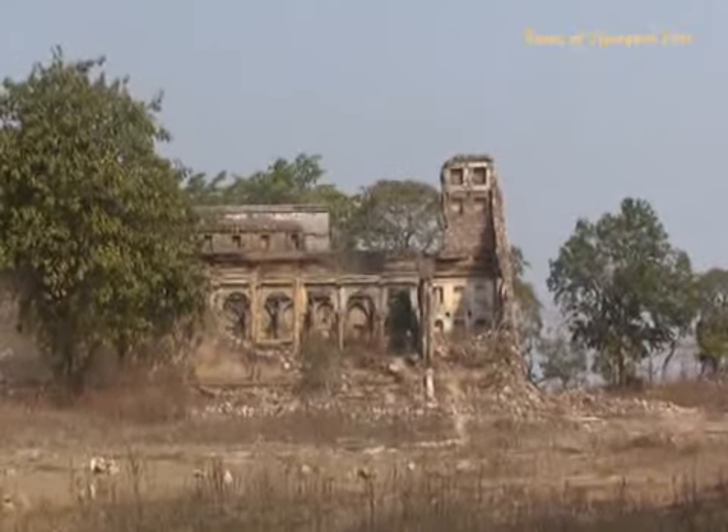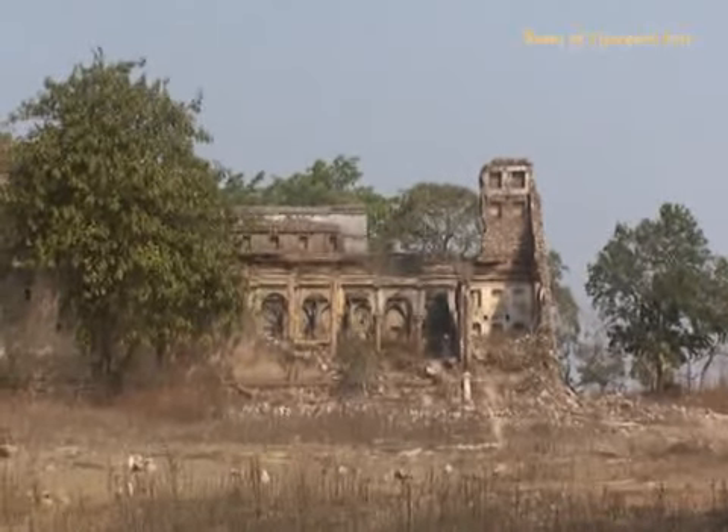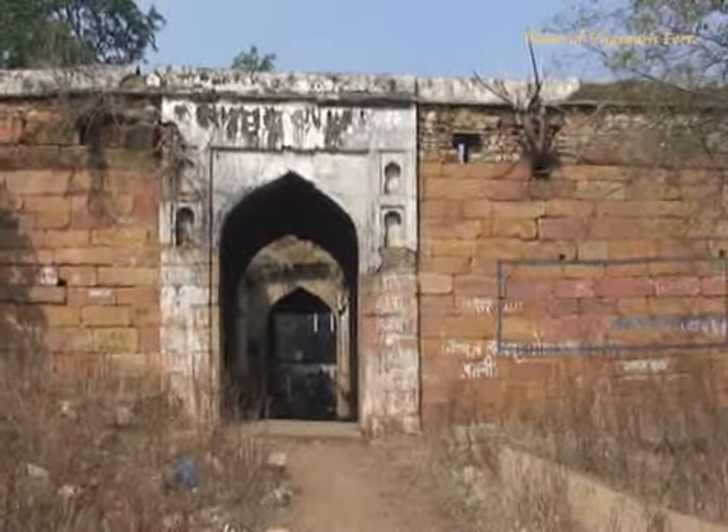The fort was under Kashi king Chait Singh's rule until the British reached this point. The fort is considered to be mesmeric, and another fort is said to be hidden under this fort.